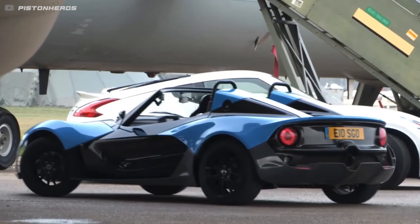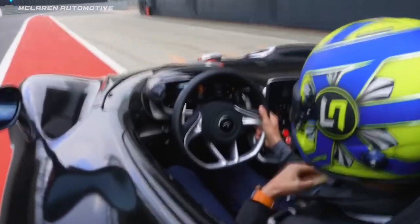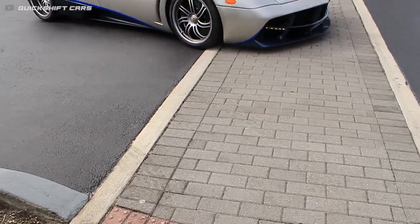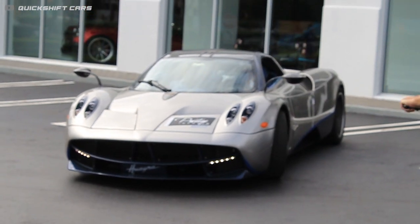Top speed for the E10R is claimed to be 155 miles per hour. That's pretty modest, since more powerful open-air exotics like the McLaren Elva and Huayra Roadster can go well over 200. But these cars also cost more than 10 times as much — seems like a pretty fair trade-off.